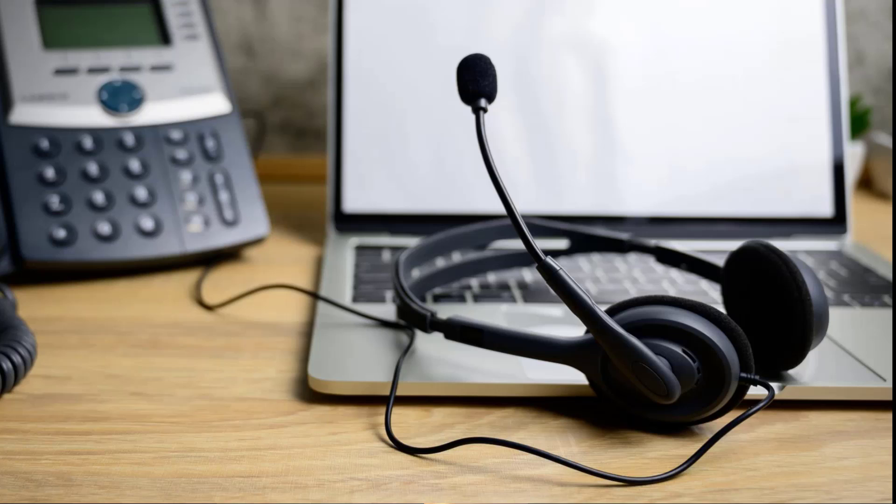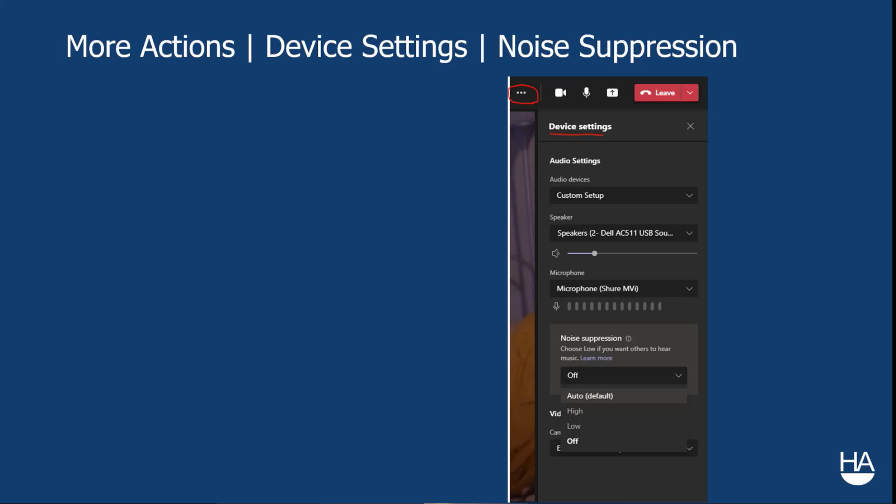If you're using a headset microphone — which is typically an omnidirectional microphone designed to pick up noise from all directions — there's a relatively new noise suppression option in Teams. It will cancel out a lot of background noise while keeping your voice, and it's actually pretty good. To enable it: click the three-dot menu at the top, select Device Settings, go to the noise suppression area, and switch it to low or even high if you're in a particularly noisy environment.